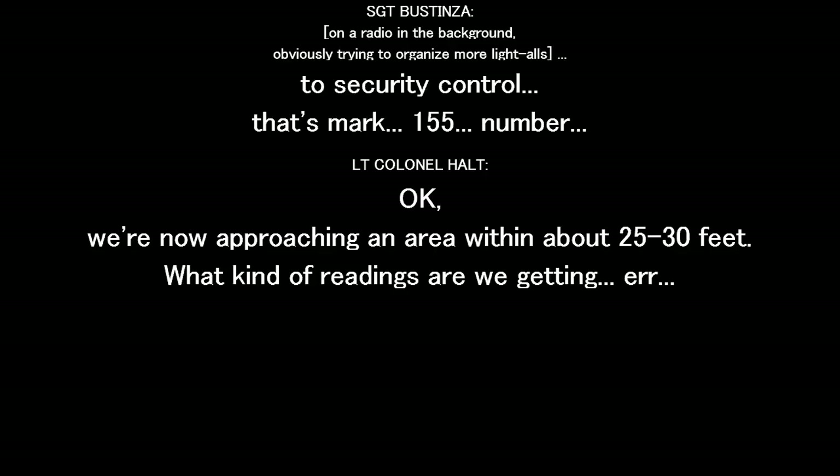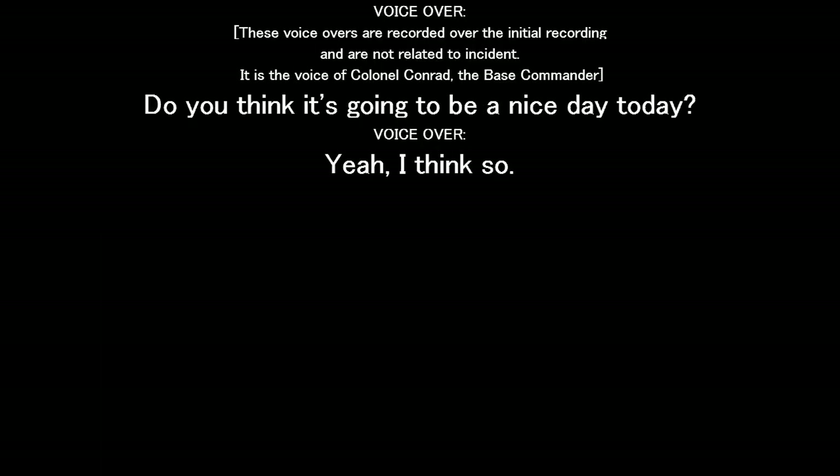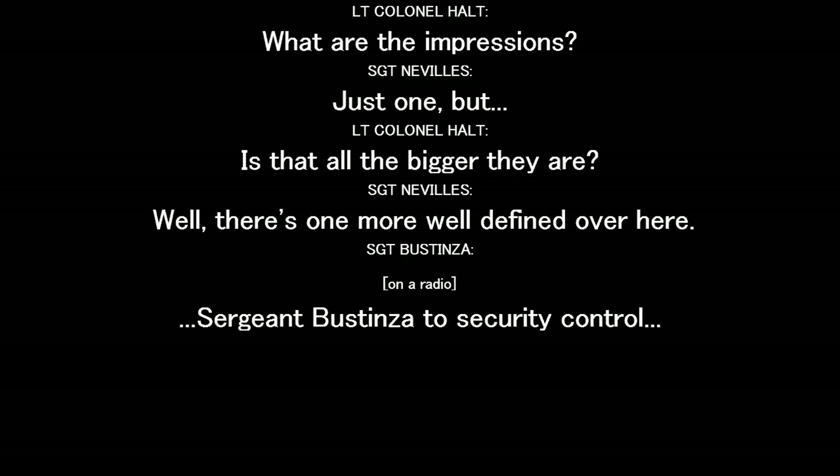What kind of readings do we get? Just find it — find it, clicks. Where are the impressions? There's one. Is that all the bigger they are? Well, there's one more. We're still getting clicks.